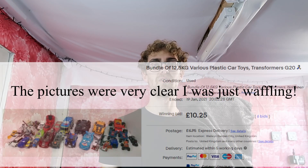Hello again. This video is me going through a bundle of vintage toy cars - it was like 12 and a half kilos. The pictures didn't show everything, but from what I could see there were some Transformers in there. I thought vintage Transformers might be worth quite a bit. I put a max bid of 30 pound plus postage, but actually ended up getting it for 10 pound plus 6 pound postage - so 16 pound.